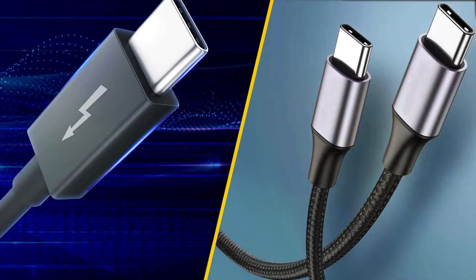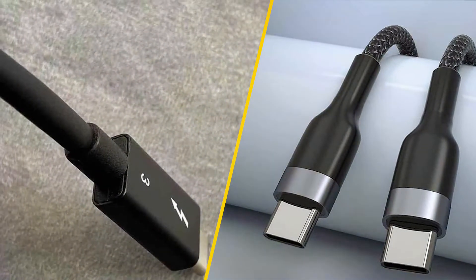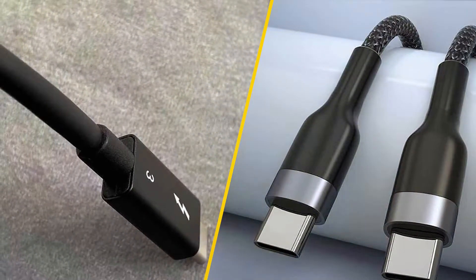Whether you are transferring data, charging your devices, or connecting to external displays, it's crucial to know the differences. Stick around, and by the end of this video, you will know which one is the right fit for you.